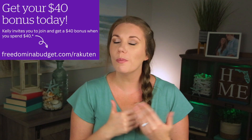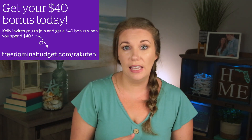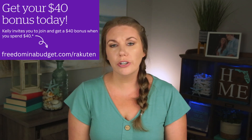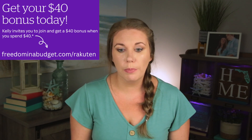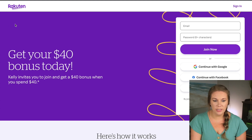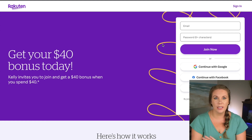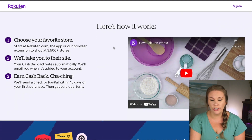The retailers pay you a percentage back — you may get 1%, you may get 15% cash back. Go to the link in the description at freedominabudget.com/Rakuten, sign up, and you'll see the $40 bonus when you join. Put in your information — I've been using Rakuten for six years and it is totally safe. I've never had an issue with information or anything like that. After signing up, you'll be able to shop from your stores and earn cash back.